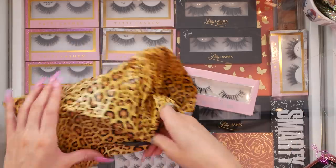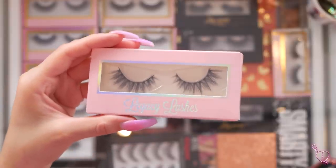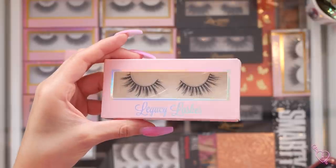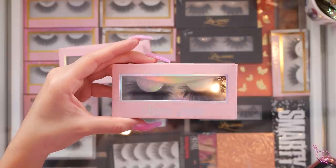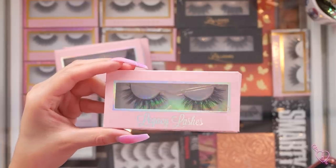Next up, we got some fun lashes that came in a cute little leopard package. They're from a smaller lash company called Legacy Lashes, and she was sweet enough to send me five pairs. We have the style Blossom, which look pretty wispy. Then we have Extra — those look really pretty, I think I'm going to like those. Then Untamed — those are pretty dramatic, I'm not sure if I'd wear them but we could try. Then Innocent, which are very wispy and natural. And then Honey, which are super spiky and very unique.